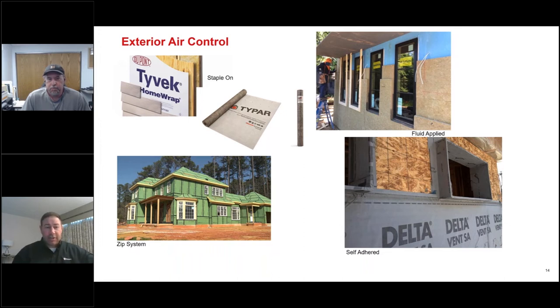What are some of the different kinds of exterior air control? Starting with just the regular staple-on — mechanically attached products like Tyvek and Typar. There's a lot of that in the market. Some are way better than others. Tyvek and Typar are quite good at what they achieve, but you're still mechanically fastening these, either punching a bunch of holes with staples — which manufacturers are discouraging, they want cap staples — but you're still penetrating the product.